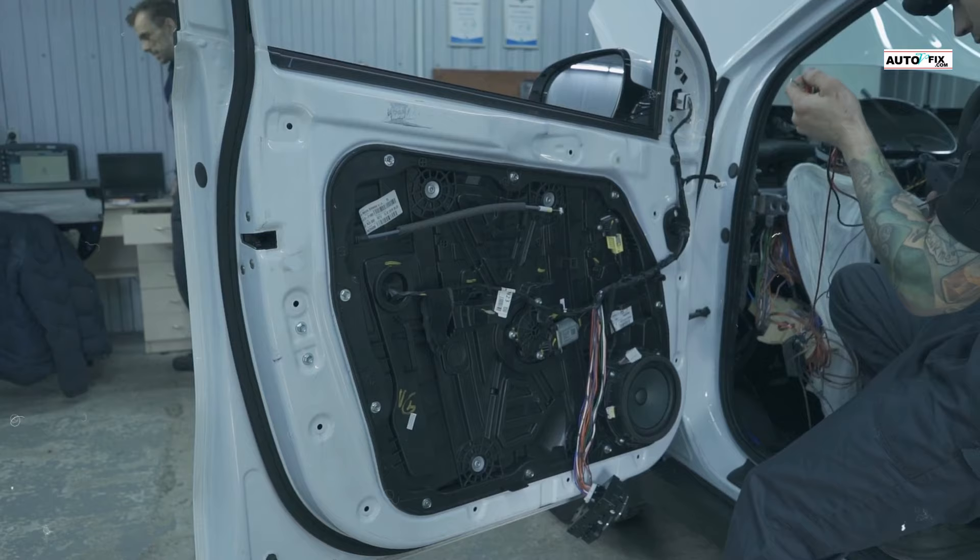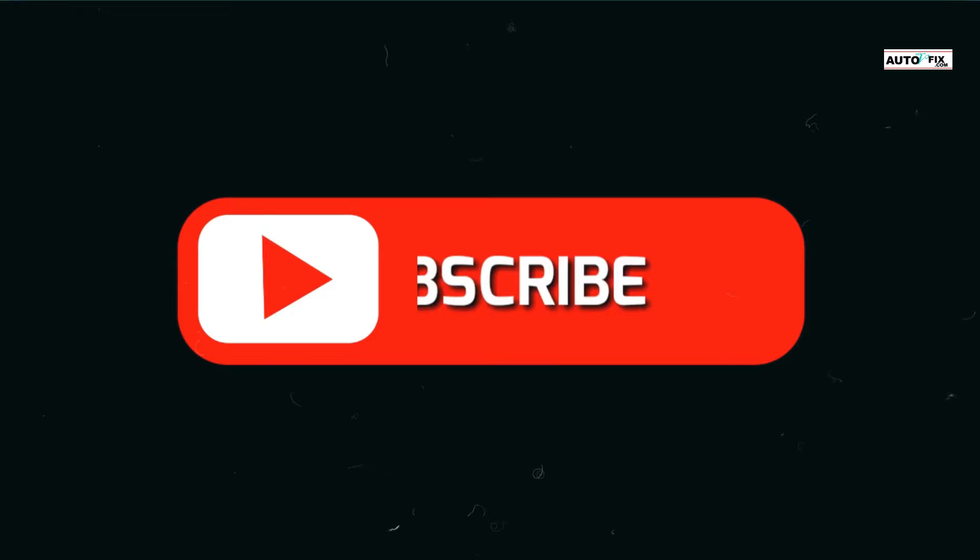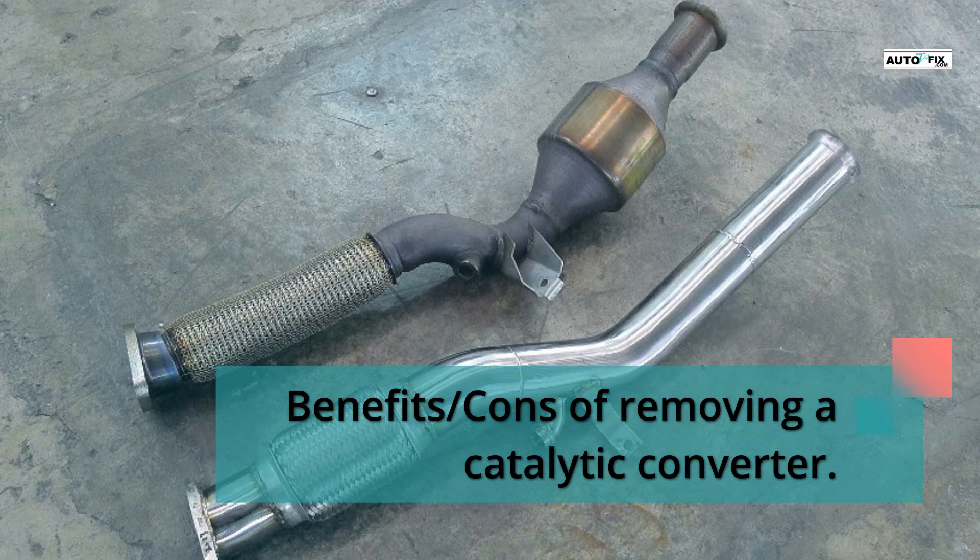Before I get into it all, if you have followed through to this point, please take a moment to subscribe to my YouTube channel for more videos like this. Also, do not forget to like and share this video to support me — it helps me a lot. Thank you.